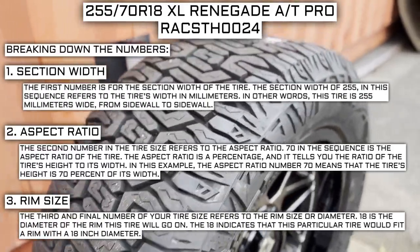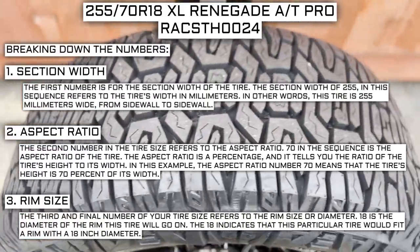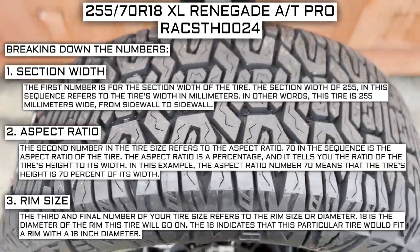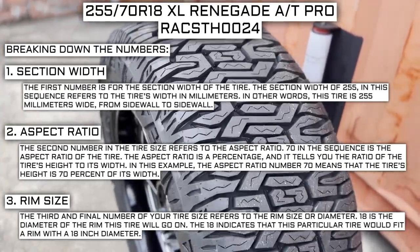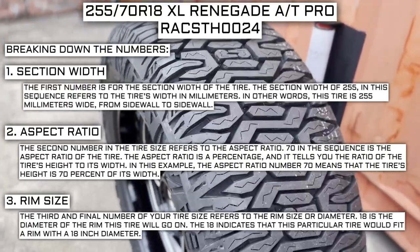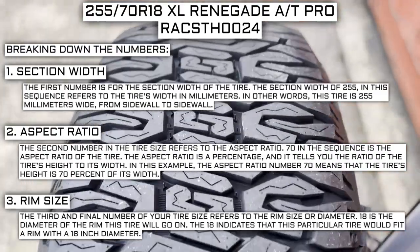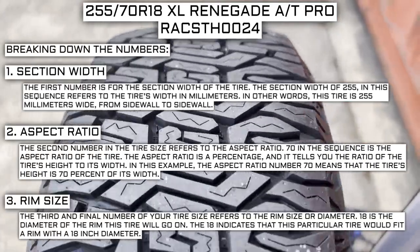Keep in mind this number is not negotiable. Unlike the first two numbers, you can't upsize or downsize this part. The only time this number will be different is if you are actually changing the size of your rim. For example, if you find a deal on a set of 265/70R17 tires, you absolutely cannot use them in place of your current 265/70R16 tires, unless you are also changing the rim size from 16 to 17.